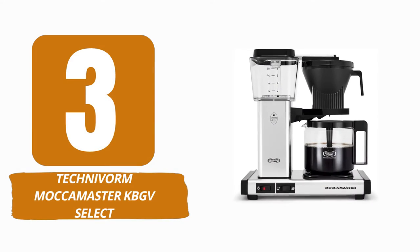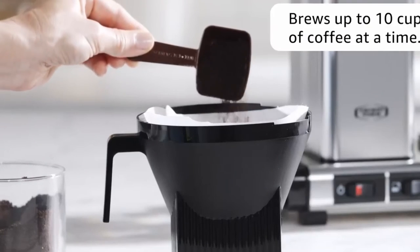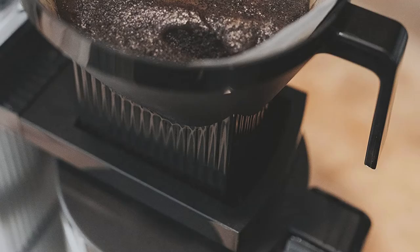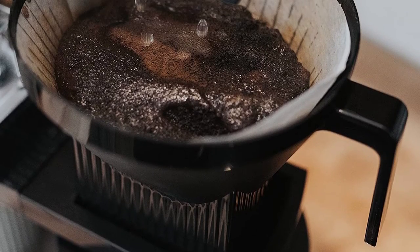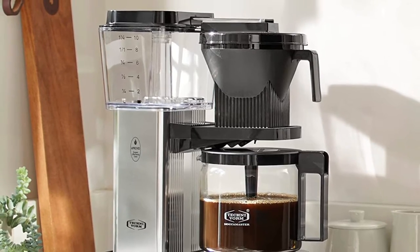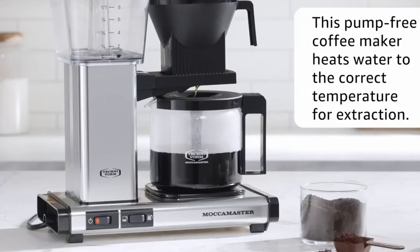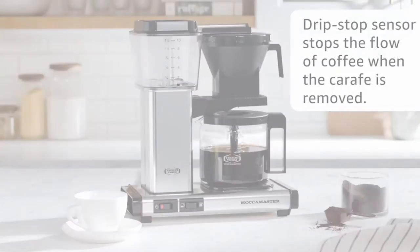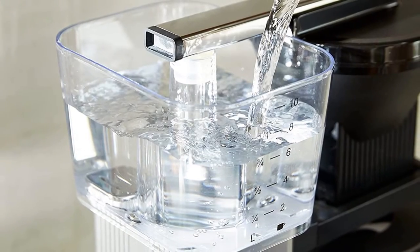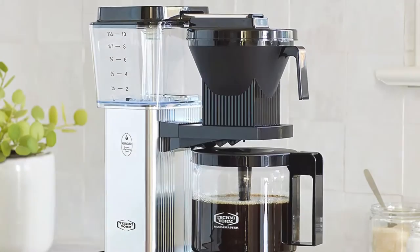Number 3: TechnoVorm Moccamaster KBGV Select. The ideal coffee maker for serious coffee drinkers is the Dutch-made TechnoVorm Moccamaster KBGV Select. It makes up for what it lacks in extra features with smooth, quick brewing and a durable structure that is guaranteed by a five-year warranty. This coffee maker has a huge, eye-catching design that prioritizes efficiency over appearances. However, you may match it with any home interior you like because it comes in a variety of colors.